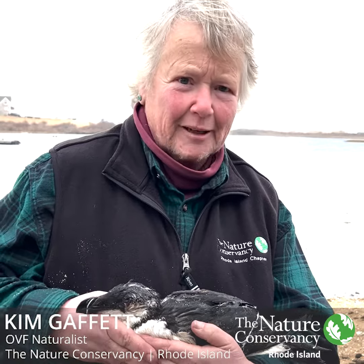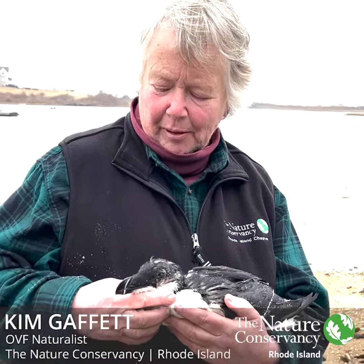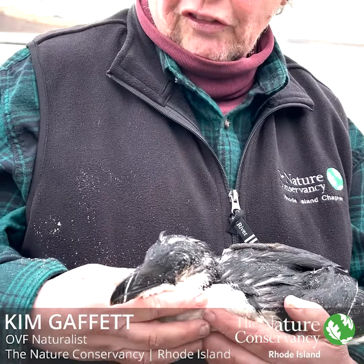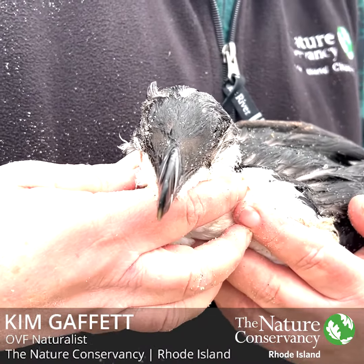Very rarely do they come in to land. Beautiful bird — it's got this really distinctive bill. It's sort of flattened vertically so that it can snap fish out of the water, similar to a puffin.